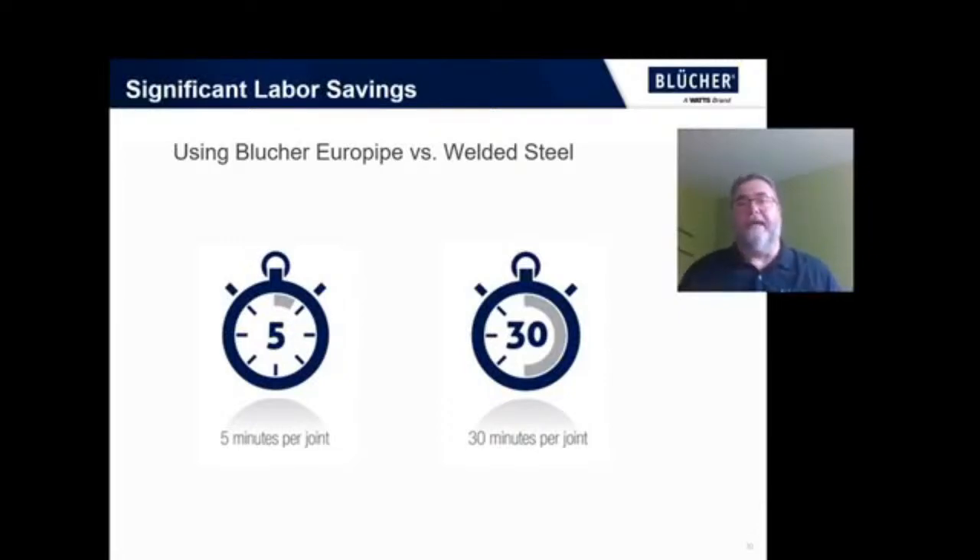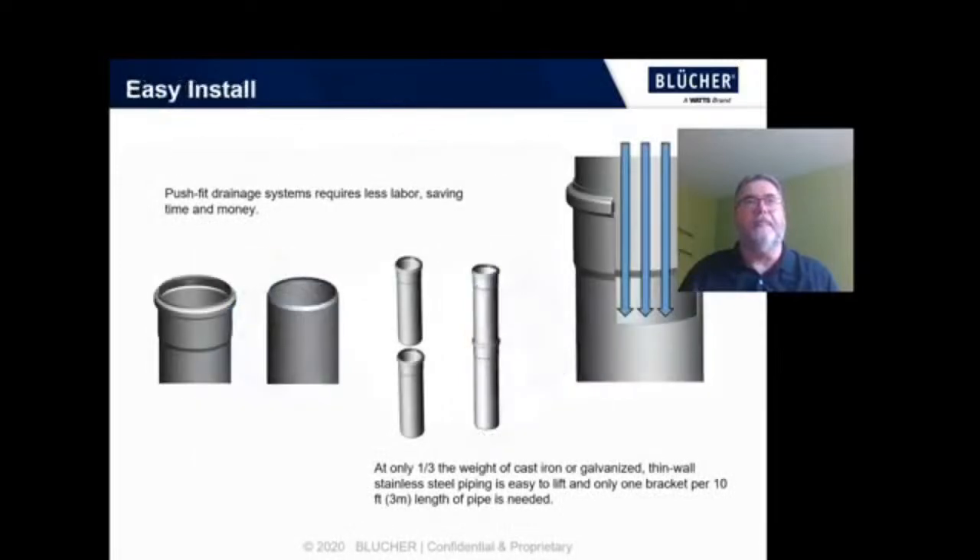Perhaps the most significant impact on your timeline would come from the use of Blucher Europipe for your DWV systems compared to stainless steel or cast-iron pipe. The Blucher system is a push-fit system that requires no special tools for installing. There are tremendous labor savings when you don't have to weld the pipe, and not to mention there's no hot work, which means there's no fire watch. It's nearly a third of the weight of traditional piping material, and is very easy to install, requiring a hanger or bracket only about every ten feet or so.